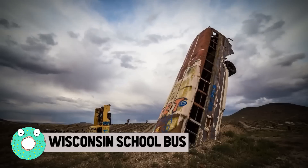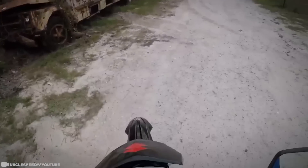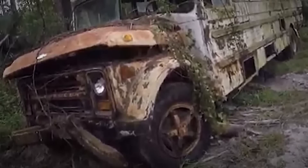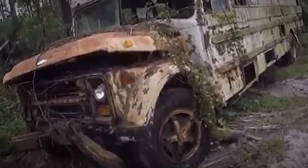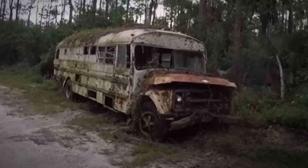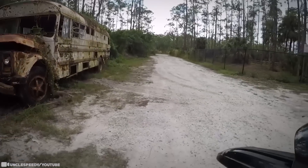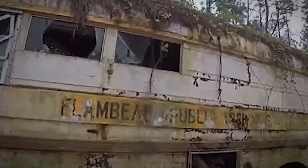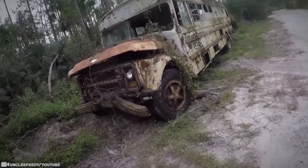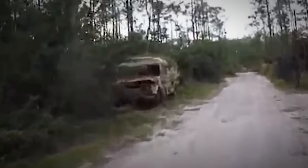Wisconsin School Bus. Imagine the surprise during a swamp exploration in Florida when someone came across an abandoned school bus that had made it all the way from Wisconsin — over 1,300 miles away. Despite looking like a set from a post-apocalyptic horror movie, it's really just the passage of time that took over this old custom Chevy school bus. This was what automobile fans call a chop job — a bus converted into a camper — and it looks like it didn't quite make it to its destination.